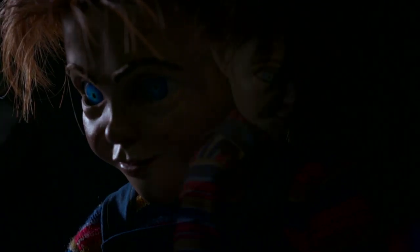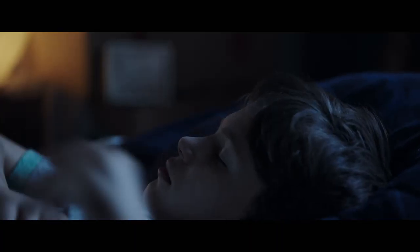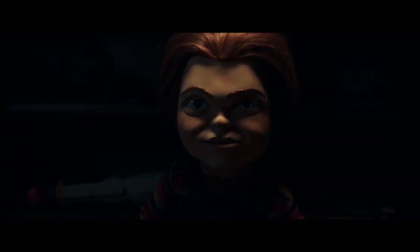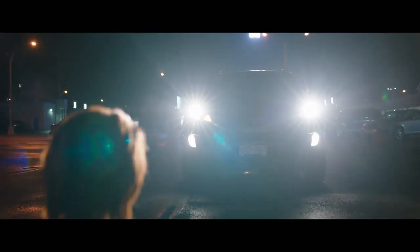When I saw the Chucky doll, I was kind of impressed by how realistic he looks, how he can convey emotion. Good night, Andy. A big part of getting Chucky right was having animatronics carry a lot of the scenes. To see Chucky come alive has been very rewarding.